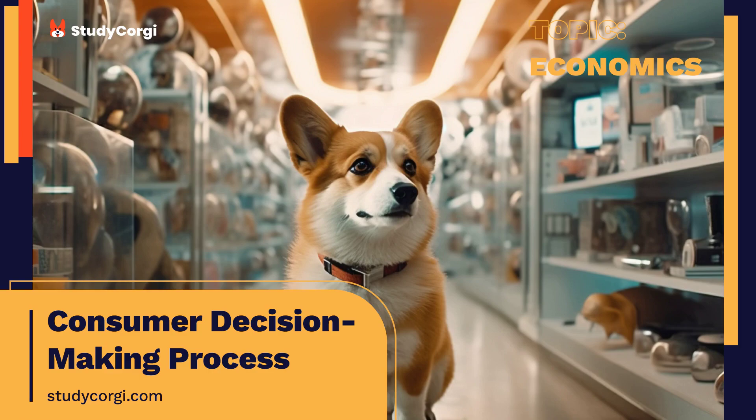The modern consumerist world presents buyers with an abundance of products. When making a decision on a purchase, especially an expensive one, consumers take into consideration many factors. The process of purchasing decision-making consists of such steps as need identification, a search of information, alternative analysis, purchase, and post-purchase. At each of these stages, social, cultural, and environmental considerations influence one's decision. As the analyzed case study demonstrates, while cultural norms and values impact purchasing, socioeconomic status plays a decisive role.